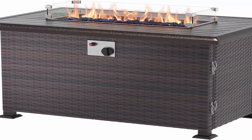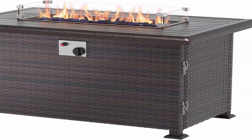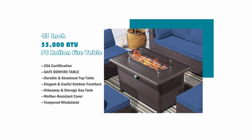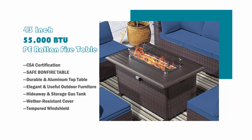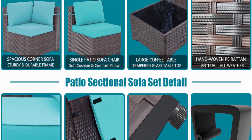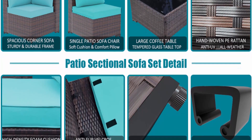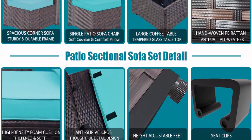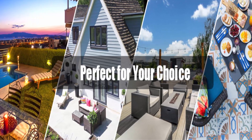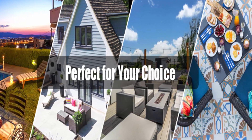Quick assembly — our outdoor furniture set comes with some hardware and necessary tools; following the instructions, you can assemble the patio sofa quickly and easily. Each part of this patio furniture with fire pit can be used separately and easily changed to different shapes for seating or lying. Ideal for outdoor patio, porch, backyard, and balcony. ASJMR shop provides high-quality patio furniture sets and warranty service to customers.